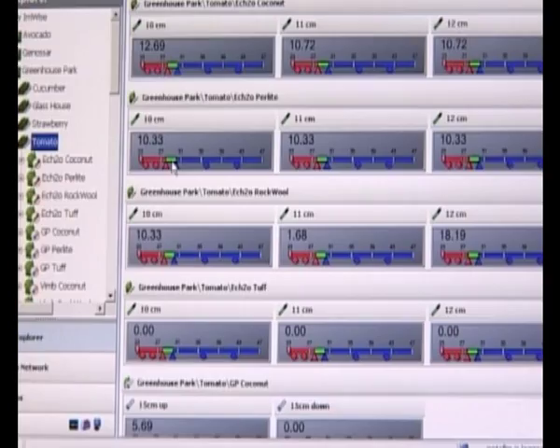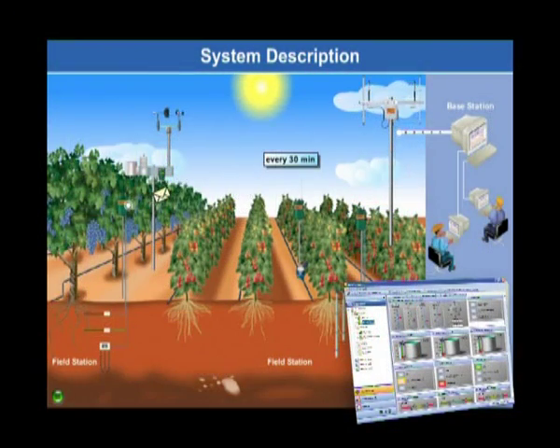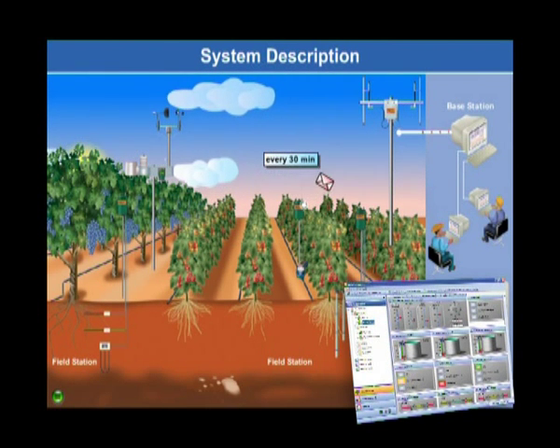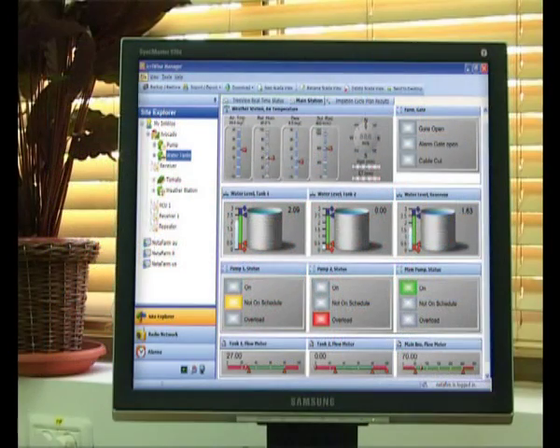The ErieWise Manager, specially developed radio and network management software, enables remote access to data via internet or GPRS cellular technology. Alarms can be viewed as on-screen pop-ups and, if required, can also be sent to your mobile phone.